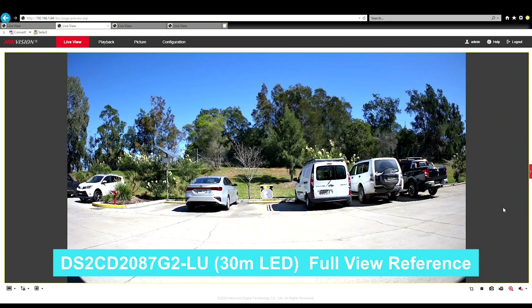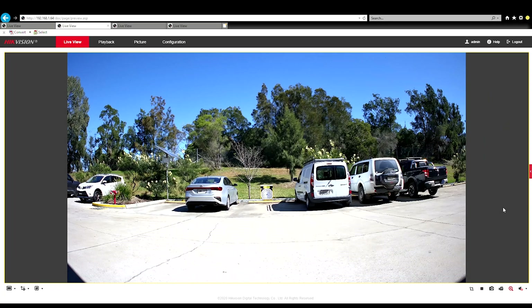Let's go see how these cameras perform against each other. First up we've got the 30 meter bullet. As you can see, it's not a bad picture overall — pretty good, with some definition you'd expect from an 8 megapixel. You can see the number plates and so forth from there.